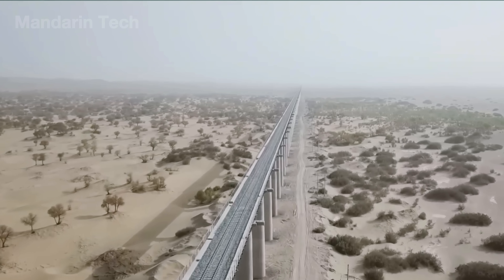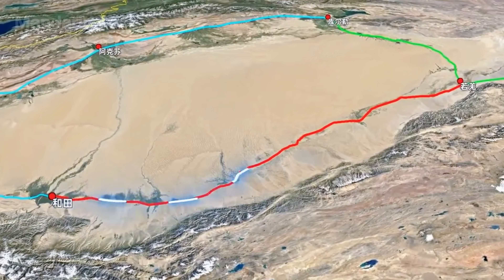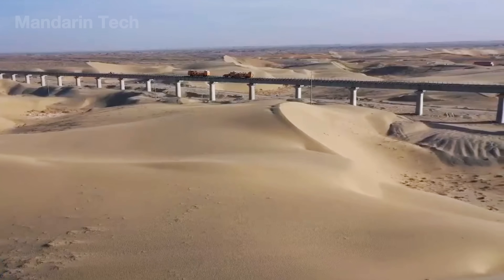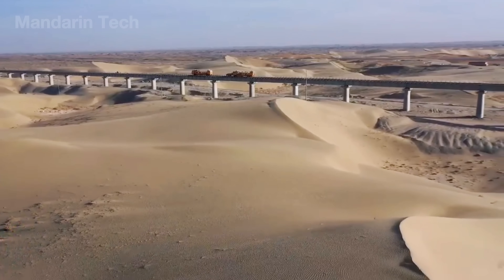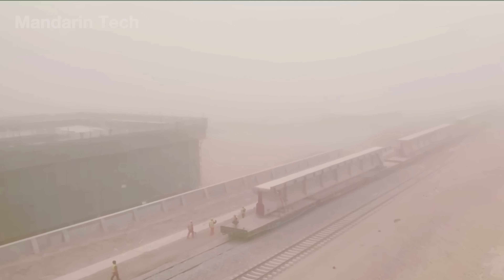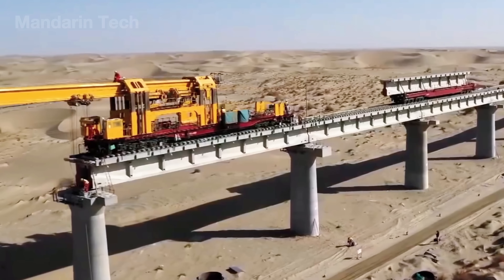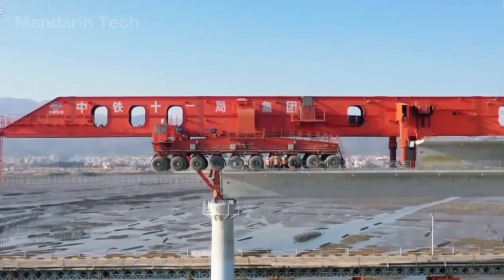Construction began along the southern rim of the Taklamakan Desert and was completed in June 2022, making it the longest desert-crossing railway in the world. More than 65% of the line — over 500 kilometers — was built on elevated concrete viaducts supported by more than 11,000 pillars.